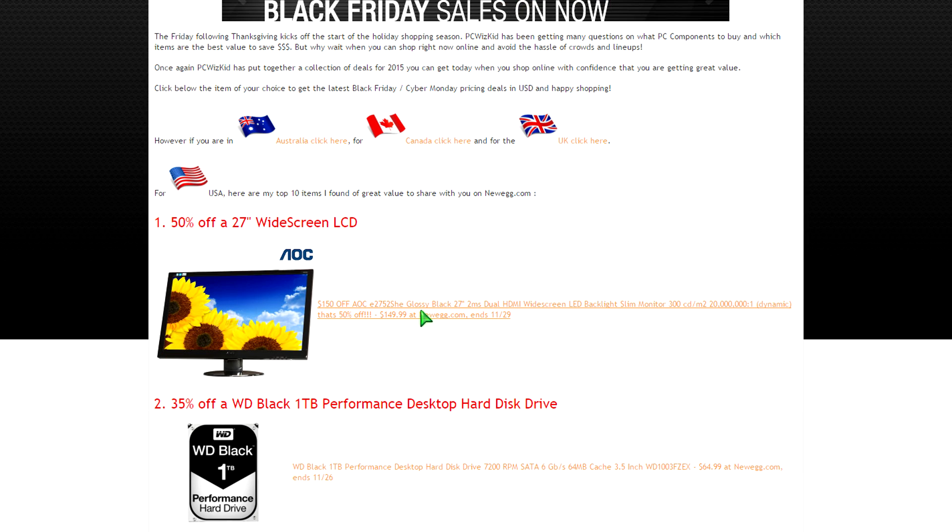Starting off with the first one: this AOC 27-inch widescreen LCD. You can find lots of LCDs out there — some are 22, 23, 24 inches on average — but this one's 27 inches widescreen. It's 50% off, so $150 US on Newegg. The specs show it's a pretty fast, slim, good-looking monitor. I actually have a similar AOC monitor I'm reviewing on a new build.